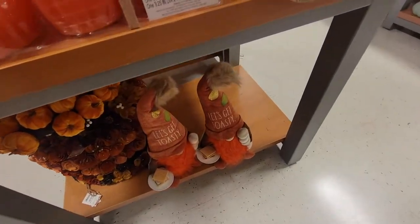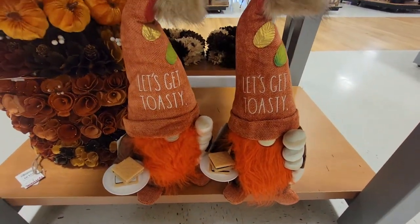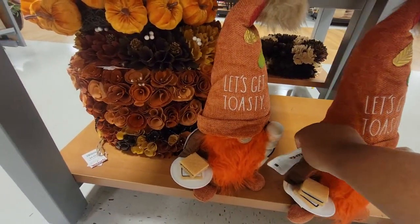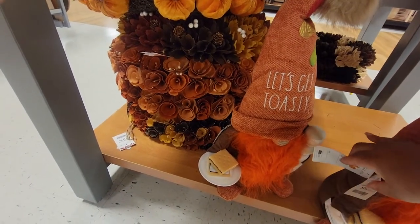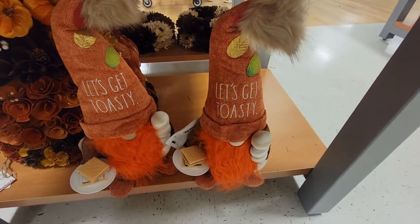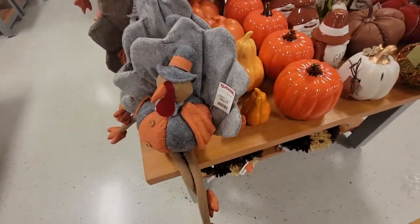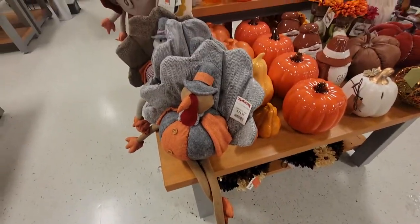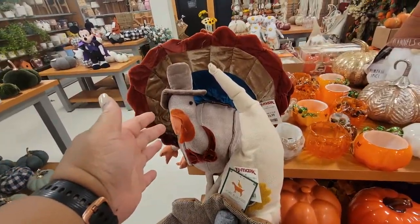Look at them y'all — 'Let's Get Toasty.' This is cute, huh? You've got the little s'mores — how much are you? $17. That's cute, huh? Look at this little turkey with his little legs hanging — it's $15. The bigger one is $17.